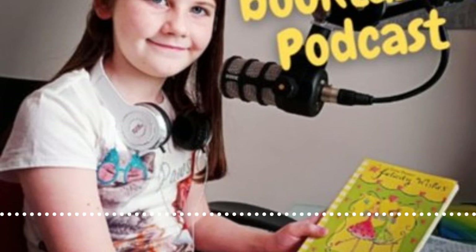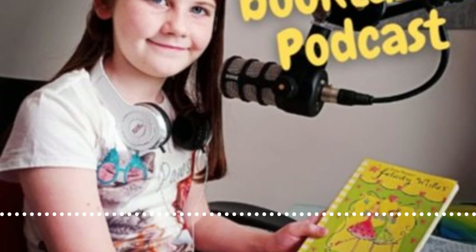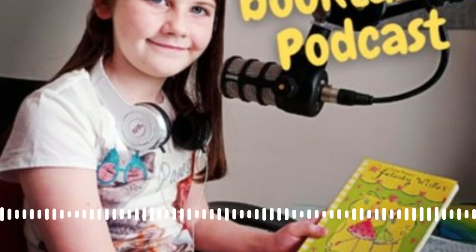The illustrations — who are they done by? The illustrations are by Paola Escobar. That's a great name — it sounds Italian, like some kind of adventurer name.